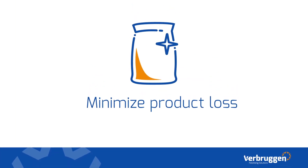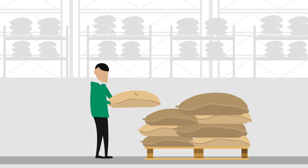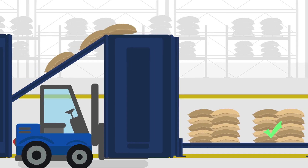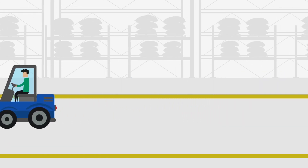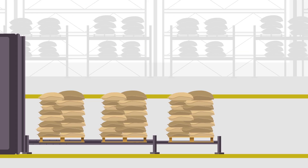Minimize product loss. Damaged bags, ripped packages, or broken items during production — sounds familiar? Verbruggen offers the solution for carefully and stably stacked products. With a Verbruggen palletizer, you prevent the stacks from falling apart.